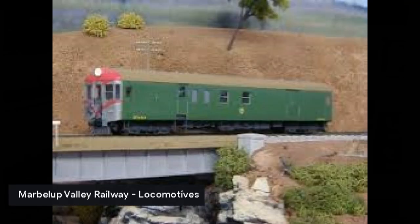Here is evidence of a colour scheme that I didn't know existed. On the far road, platform 4 at Perth station, is an ADG or an ADH with dark green livery with red and white ends. I can't find any reference to this colour scheme except for a model on the Marblup Valley Railway.